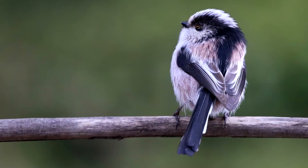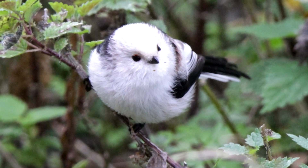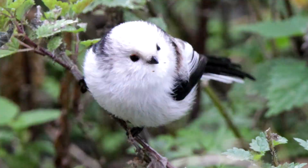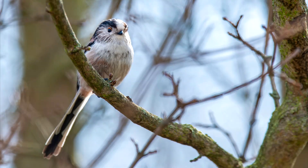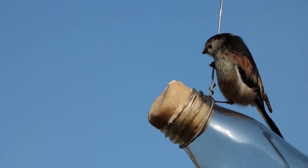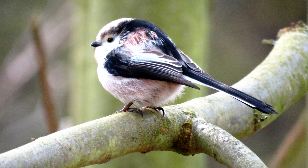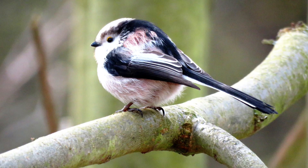Next, the long-tailed tit. Just look at this bird! Is this a real bird, or is this a prop from a movie? In photos it doesn't look real. In videos it still doesn't seem real. And these birds aren't just cute in looks — they will often help their relatives to raise chicks, meaning they are generous as well as adorable.